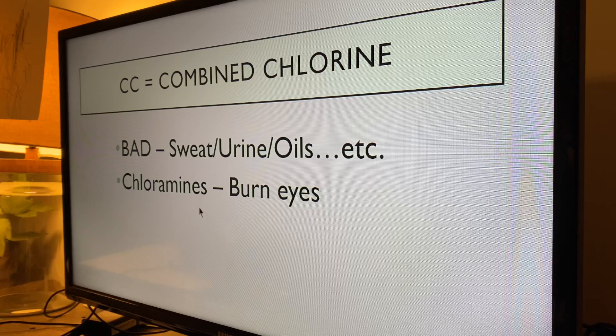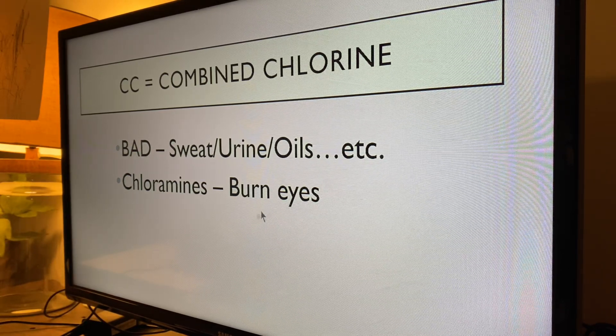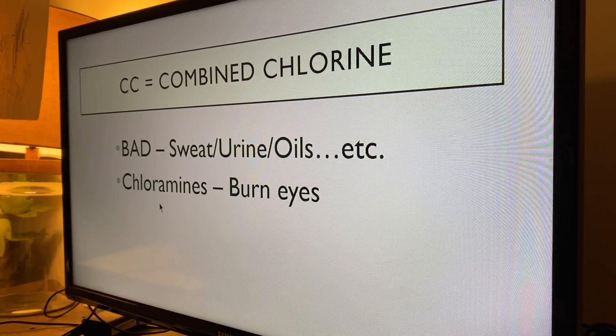Combined chlorine creates chloramines, which are a byproduct of the spent chlorine. That's what burns your eyes. Chloramines sit right above the surface because they're denser than air, right about where your eyes are — and that's where you get those red, burning eyes. If you walk into a pool and you can smell chlorine, you're not actually smelling chlorine; you're smelling chloramines, which means dirty pool — turn around and run.